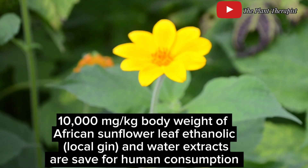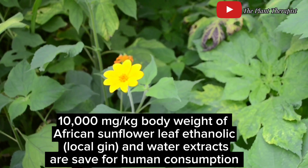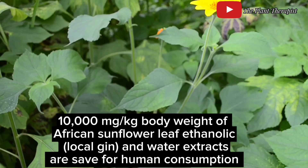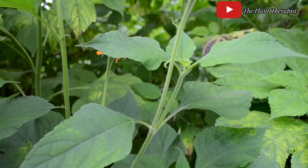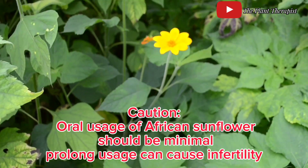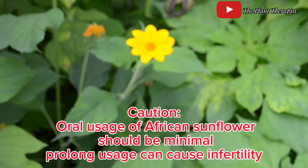An oral dose of up to 10,000 milligrams per kg body weight of African sunflower ethanolic leaf extract was safe for animals and humans, thus supporting the common traditional use of the extract as an herbal medicinal remedy. It is important to use the extract with caution, though, due to the possible adverse effect especially on the reproductive system on prolonged use of high concentrations of the extract.